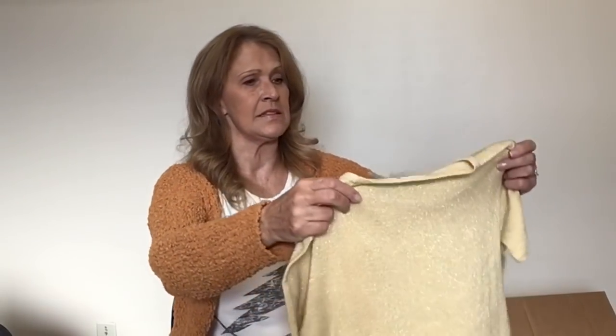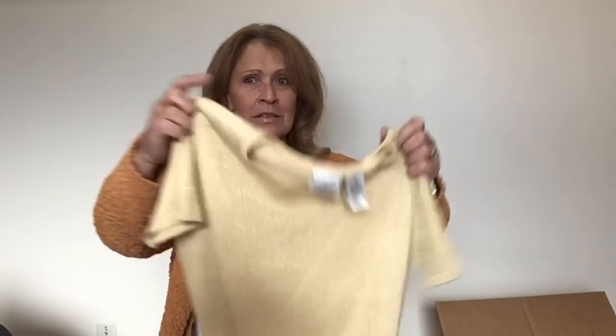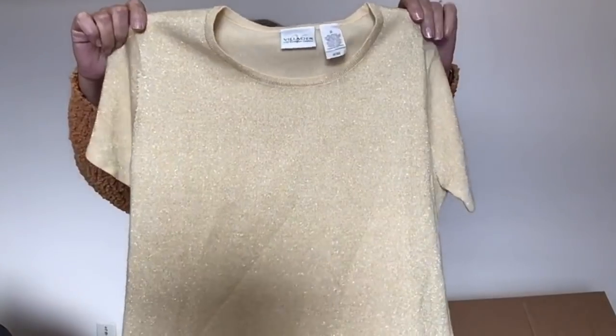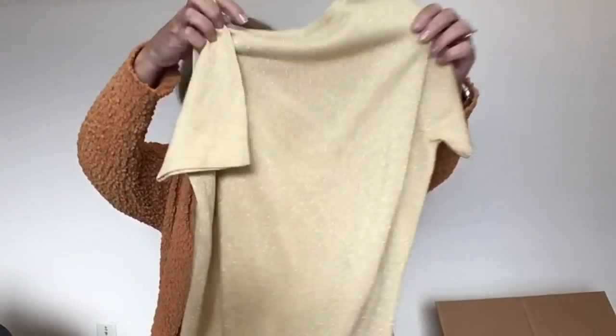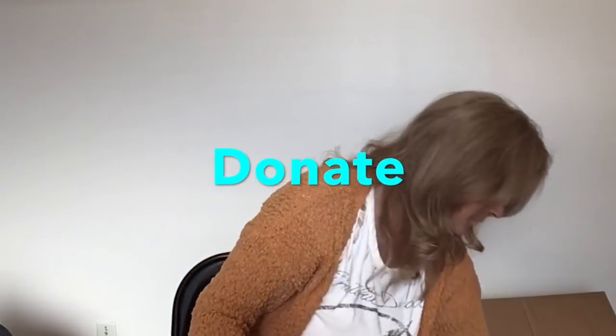Here's a little sparkly piece — this is Villager, a Liz Claiborne company, size small. Another work top. This one has some staining on it that would probably wash off, but I don't know.